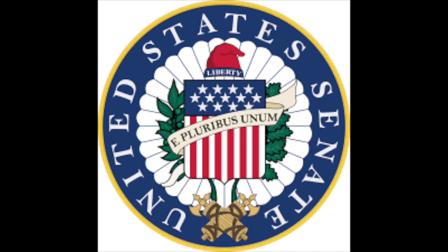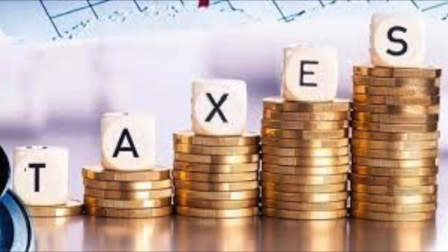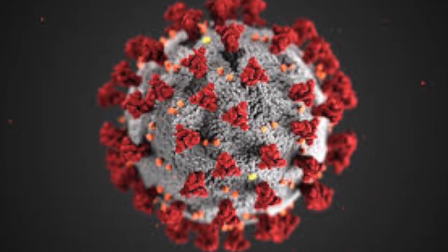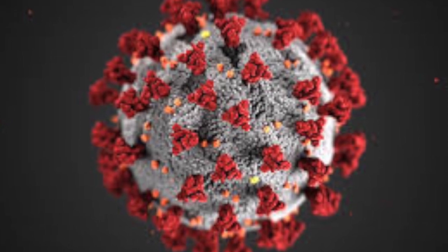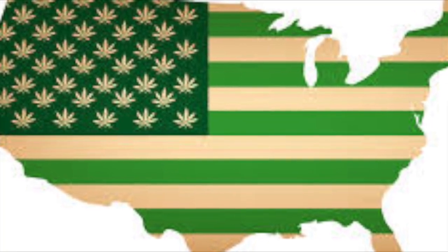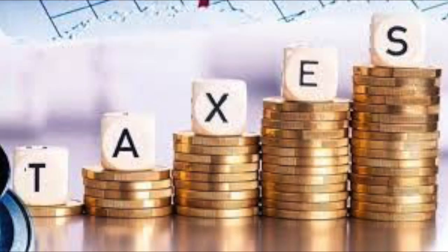Given the ongoing economic turmoil our country is facing due to the pandemic, I personally think it will be a no-brainer that the Senate passes the MORE Act. Decriminalization and ultimately legalization on a federal level could mean a ton of tax revenue for our government. The pandemic has caused our national debt to increase substantially through stimulus packages, and passing the MORE Act could be one easy solution to generate tax revenue and pay down that debt.